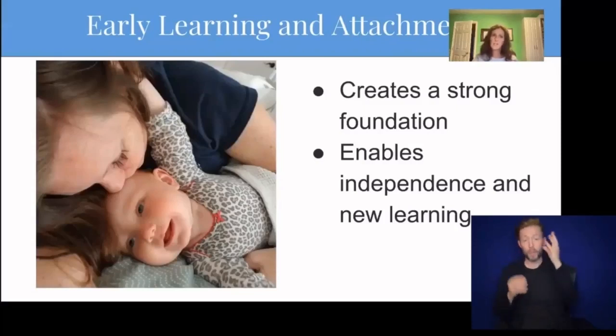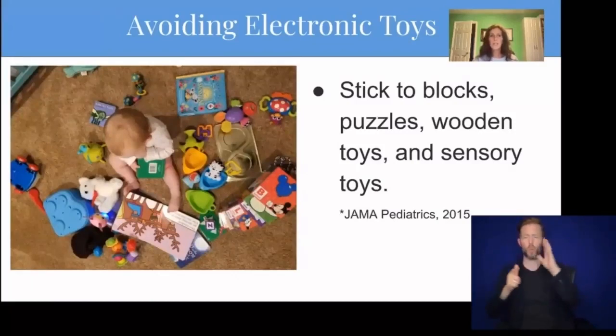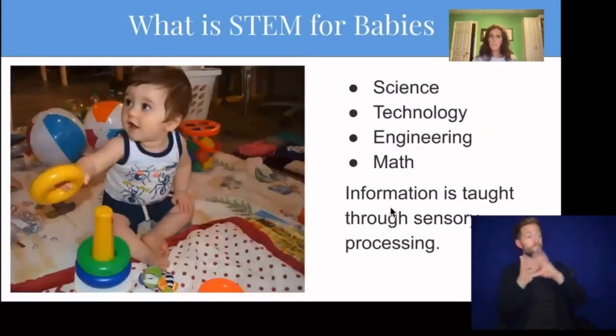It's really very simple. Parents, teachers, and caregivers just need to have that awareness. People often think that STEM means electronics, when really, we want to avoid electronic toys. Studies show that electronic toys take the place of human interaction. Early learning and attachment is so important because babies need to feel a bond to feel safe and empowered to explore their world and go out and learn on their own. The four C's of STEM learning are critical thinking, communication, collaboration, and creativity. These are the things that we're fostering throughout the first year. Babies learn about the world through all their senses — this is really what early STEM is: learning through senses.